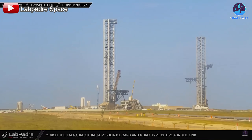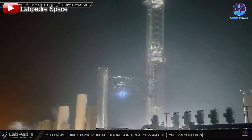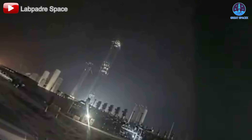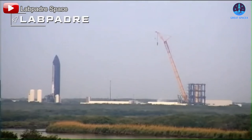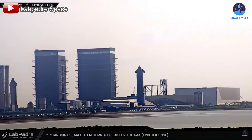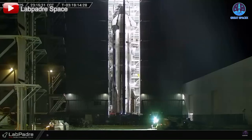These were clear signs the pad was being readied for stacking. By the morning of the 25th, B-14 was successfully lifted onto the orbital launch mount, taking its place in the launch setup. Attention then shifted to S35. After finishing a spin prime test at the Massey test site, S35 returned to Mega Bay 2 for final preparations.